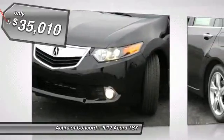Here are some of this vehicle's great options. Technology Package.